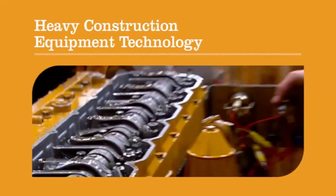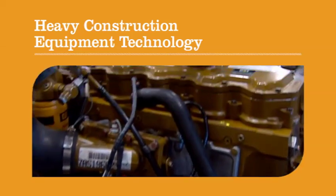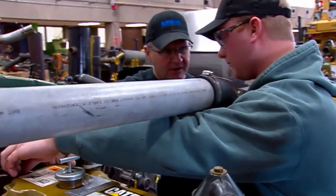The Heavy Construction Equipment Technology Program at Dakota County Technical College trains mechanics to work on heavy equipment through partnerships with a wide variety of leading manufacturers.